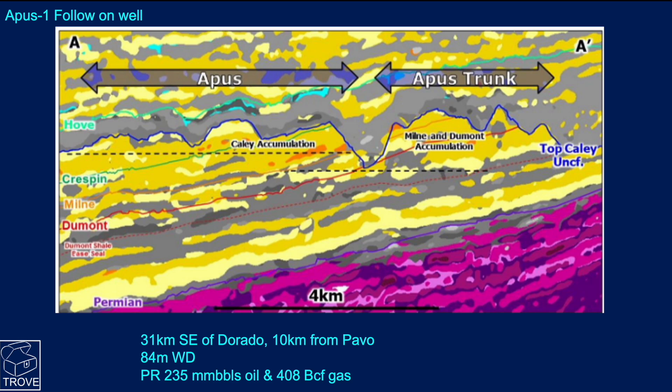The follow-on well is Apus 1, and it's a similar play type - the Cayley sandstones coming up to an erosional event with shale top seal and side seal setting up the trap. It's about 10 kilometres away from Pavo in similar water depths, but it's actually thought to be a larger feature. The prospective resource size is 235 million barrels of oil and 400 billion cubic feet of gas - another well we'll be watching and reporting on at Trove News.